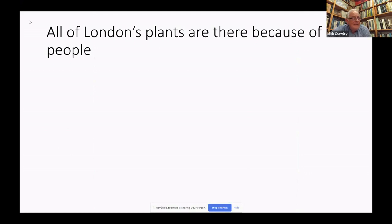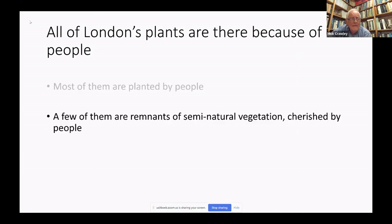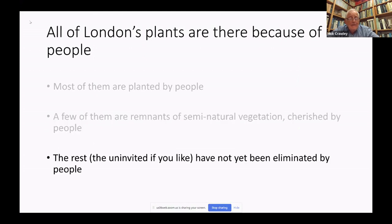A bit of background. All of the plants in London are there for one reason or another because of people. Most of them are planted by people for shelter, ornament, food, or whatever. A few are remnants of semi-natural vegetation, cherished as such. And the rest — the uninvited — haven't yet been eliminated by people, but they will be eliminated in short order by bulldozers or herbicides or whatever.